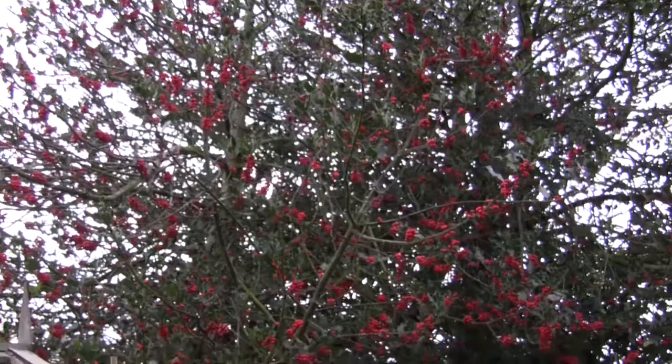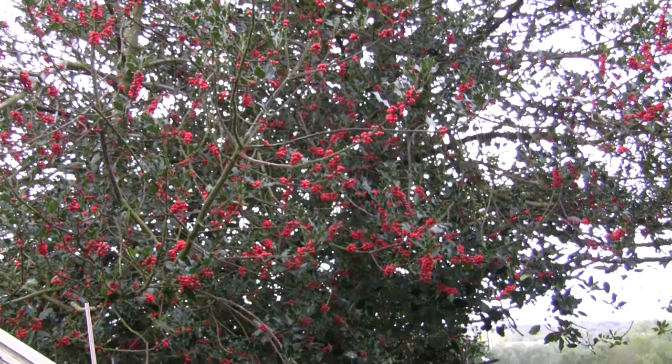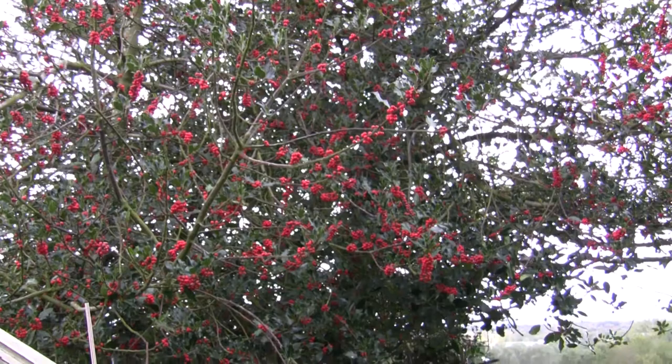So there we go — that's my little thoughts on holly, just to show you this wonderful display in 2020 of this holly bush in my garden and the wonderful bright red berries it has this year. Thanks for watching, and do come back and subscribe, like, or comment. Thanks again.